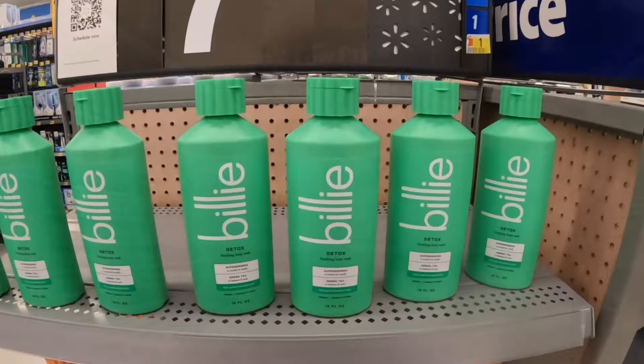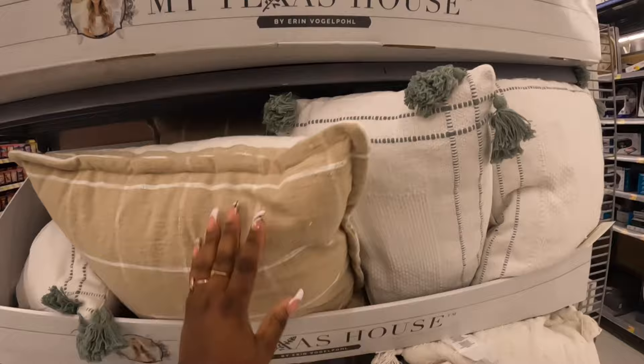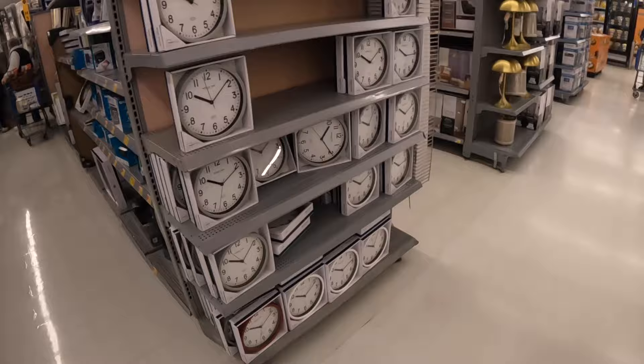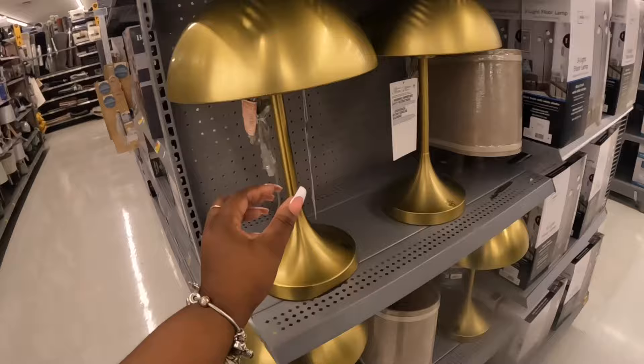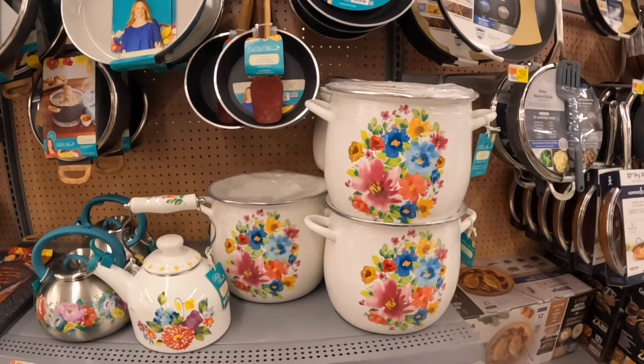They have these cute pillows right here — these are $15. There's green and that one. I'm gonna jump back into some clothes probably if they do have some — I kind of just jumped over here and kept going. These lamps are $44 — those are cute, the gold. They have some cute Pioneer Woman for $35.